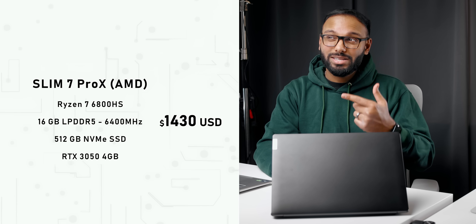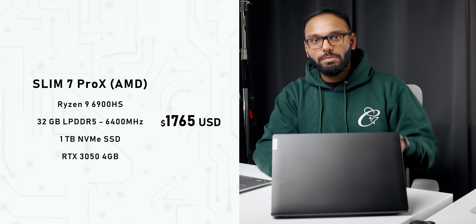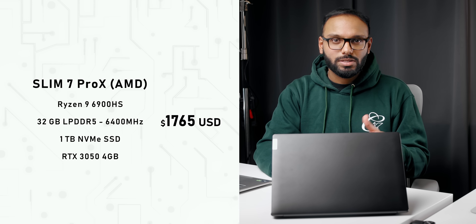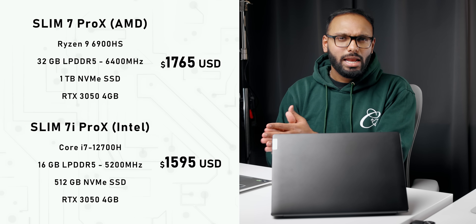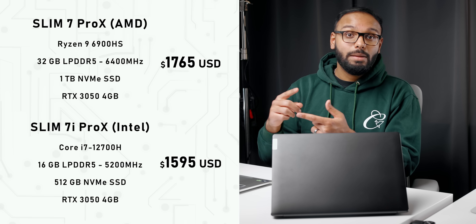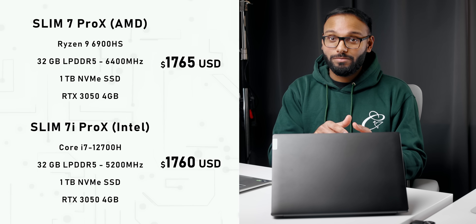Pricing is one of the main factors that will lead you down either the Intel or AMD path. The Slim 7 Pro X starts around $1,400 with a Ryzen 7 6800HS, but our sample with the Ryzen 9 and upgraded storage and memory costs about $1,800. The Slim 7i Pro X only comes with the Core i7 and costs about $1,600. However, when you configure both with identical memory and storage upgrades, the AMD laptop is only $5 more expensive than the Intel model.